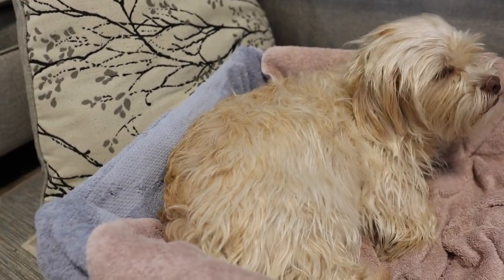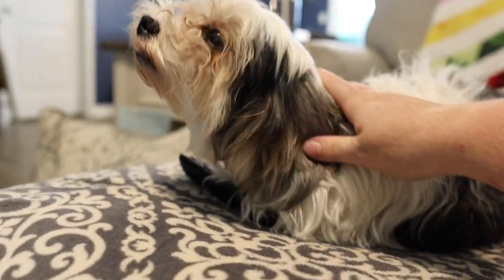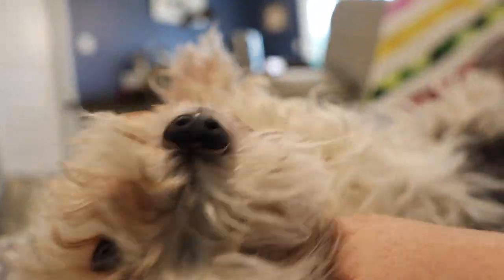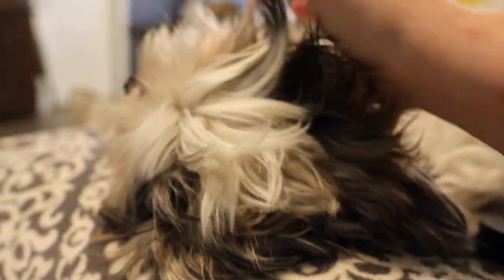We fixed up this little tub for her to have her babies in, and over here we have the papa that needs a haircut on his face. Toby, are you gonna be a daddy? Yeah, we're gonna be a daddy. They are gonna have cute little puppies.